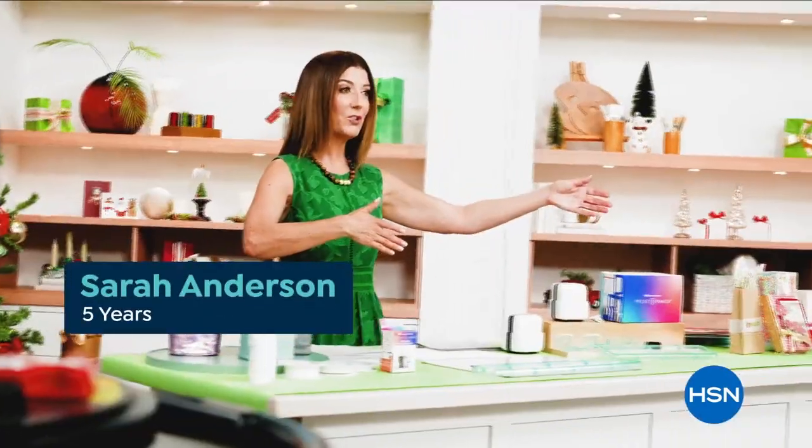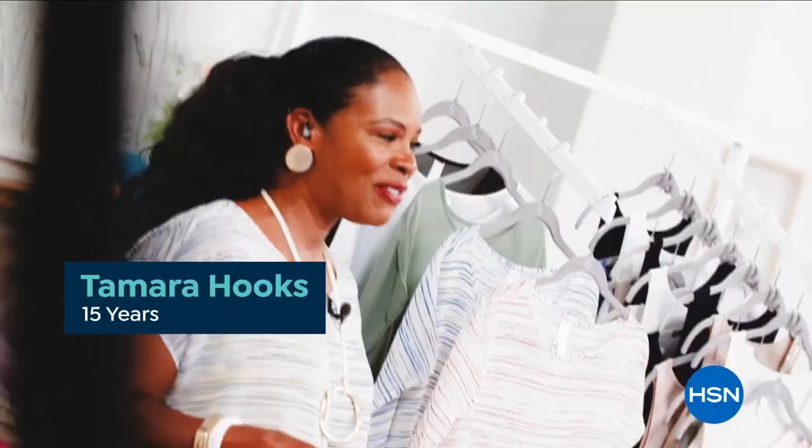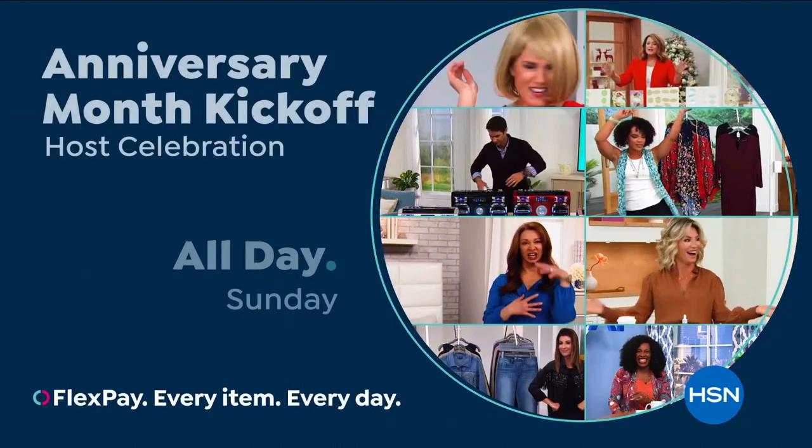Starts with our anniversary month kickoff happening all day Sunday. Don't miss it. You put the happy in our birthday.